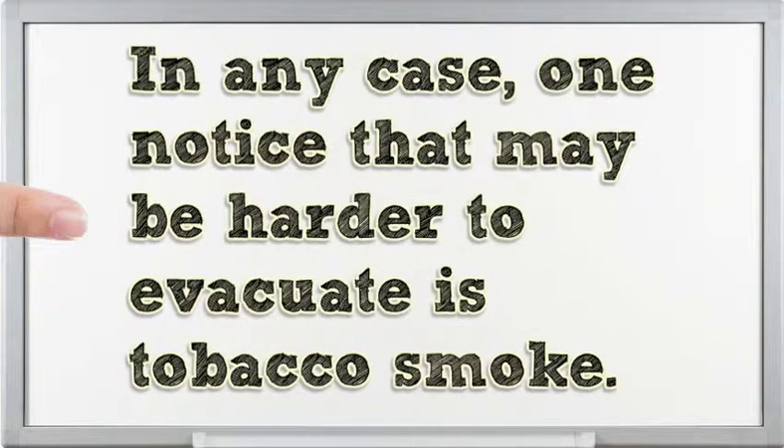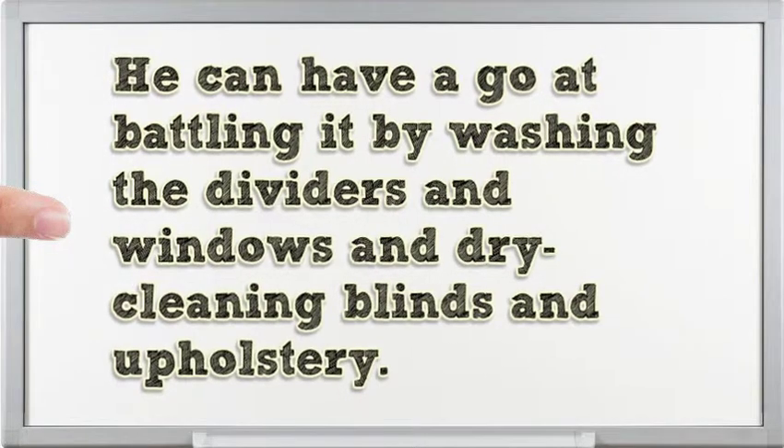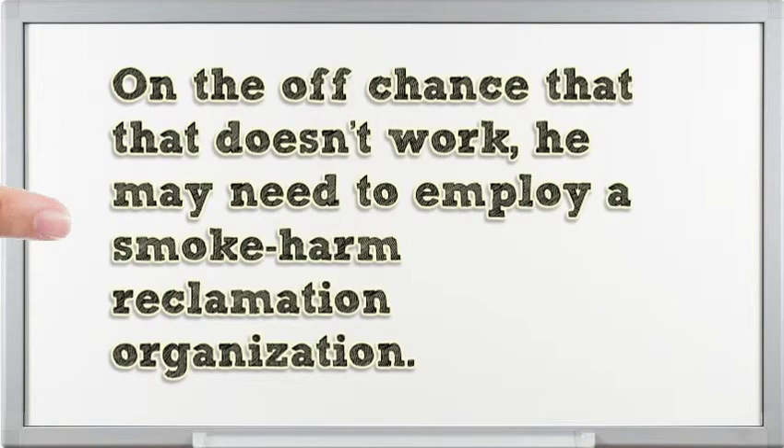One odor that may be harder to remove is tobacco smoke. You can try battling it by washing the walls and windows and dry cleaning blinds and upholstery. If that doesn't work, you may need to hire a smoke damage restoration company.